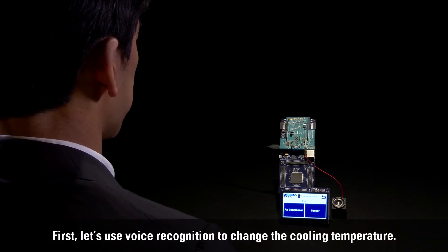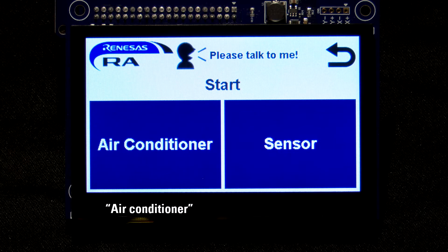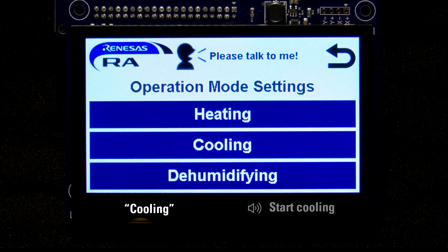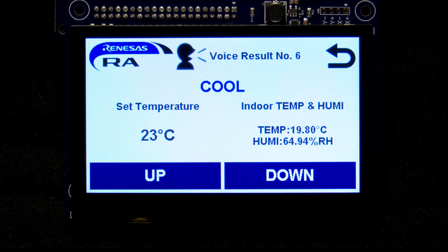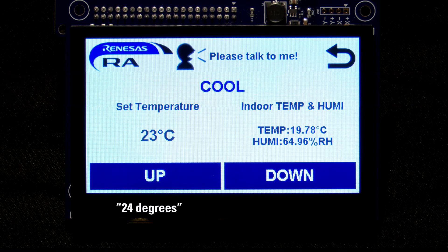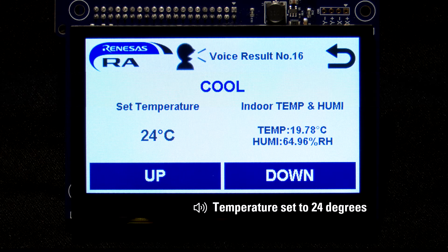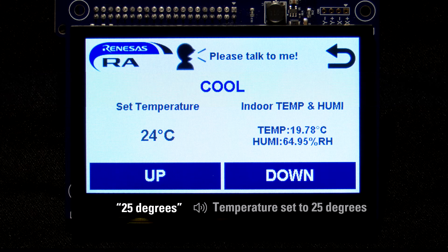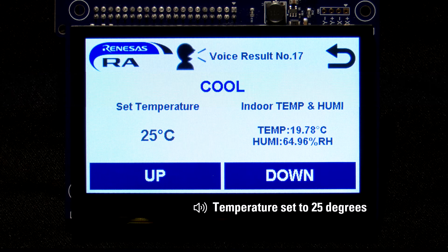First, let's use voice recognition to change the cooling temperature. Air conditioner — select the operating mode. Cooling. Start cooling. 24 degrees. Temperature set to 24 degrees. 25 degrees. Temperature set to 25 degrees.